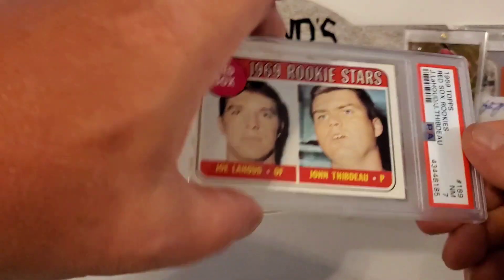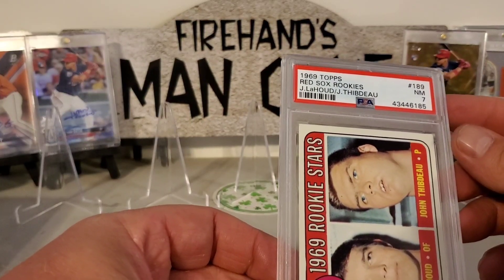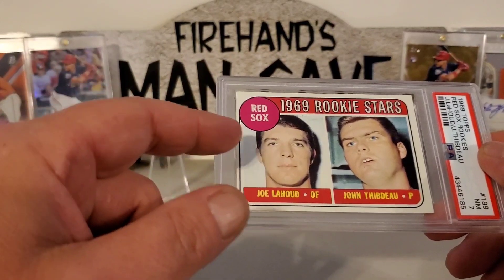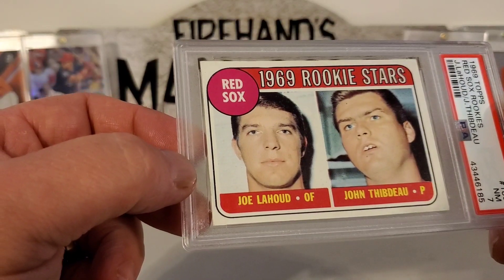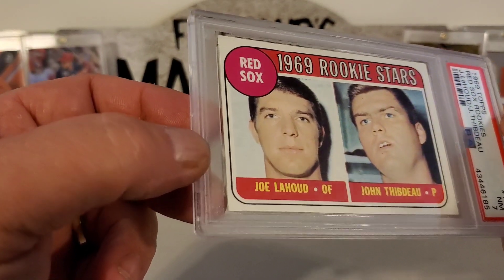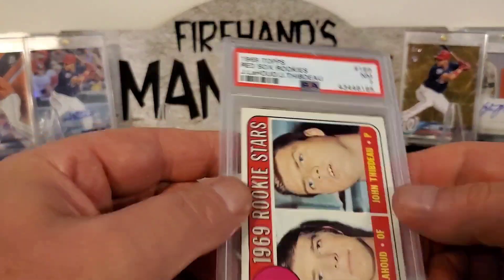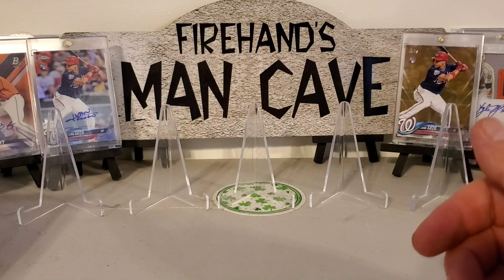Now this we picked up — this is a Joel Hood rookie, 1969 Topps. Where I lived before I bought the house where I am now, in the town I grew up in, Joel Hood was from that town and graduated from the same high school I did — obviously I graduated a lot later than he did. So we thought that was cool, got that in a 7. He was always signing at the local places because he was a hometown boy.